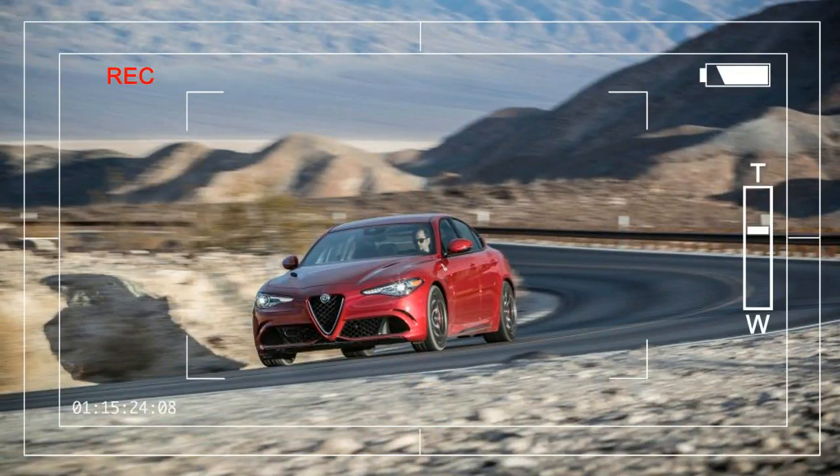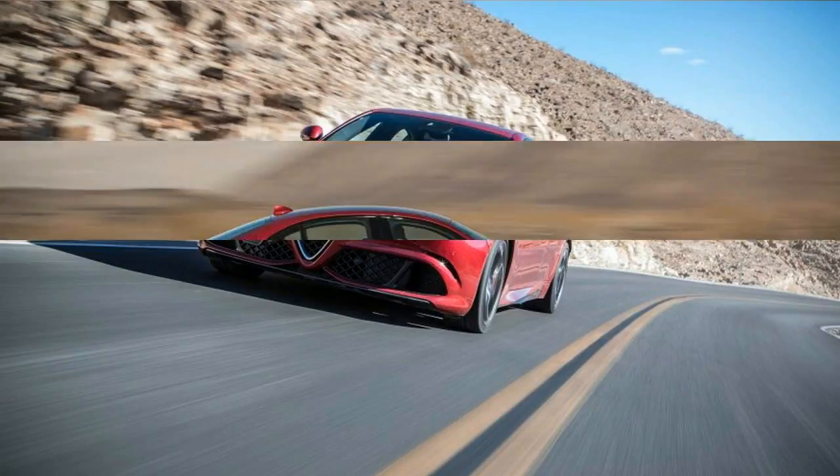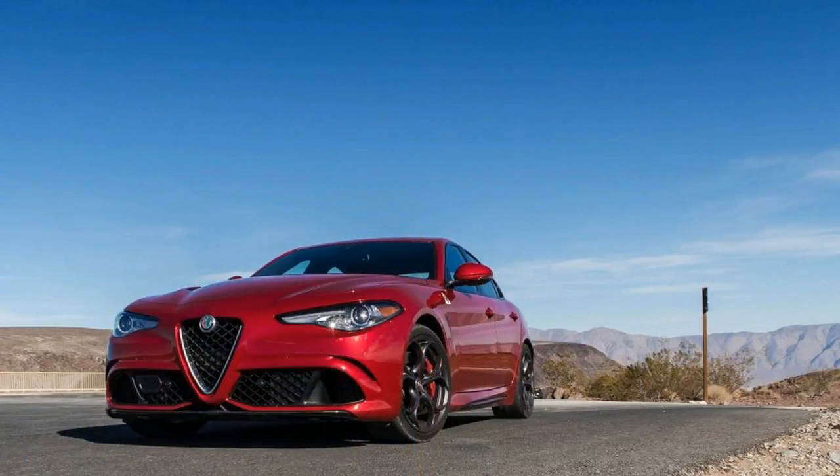Like a new fling, we don't know where this is going or whether it'll all blow up when we start meeting the rest of Alfa Romeo's US-bound family next year, but damn, things between us and the 2017 Giulia Quadrifoglio are hot right now. As in, cuffed to the bedposts hot.